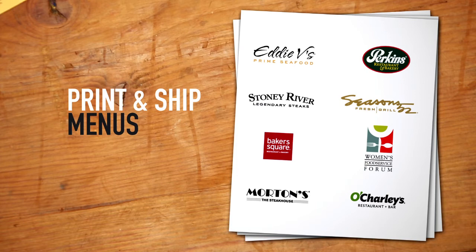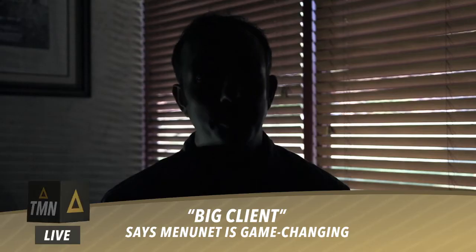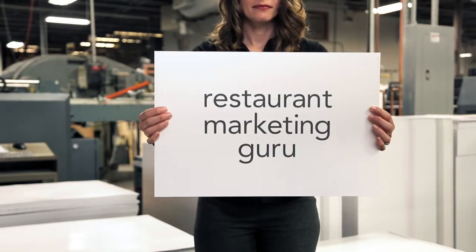And some of our clients consider it such a game-changing business advantage, they've requested to remain nameless. I consider Menunet from Traybon to be a game-changing business advantage. But enough about Menunet from Traybon — back to you, restaurant marketing guru.